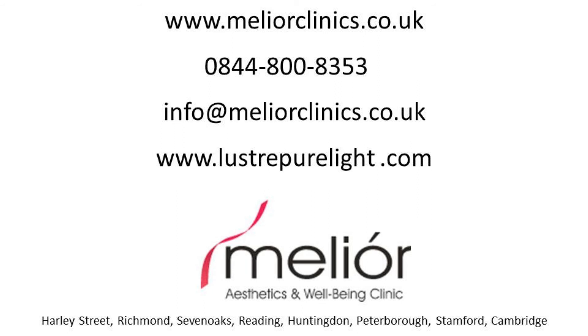To book a consultation or to obtain any further information about this device, you can contact Melior Clinics at www.meliorclinics.co.uk.